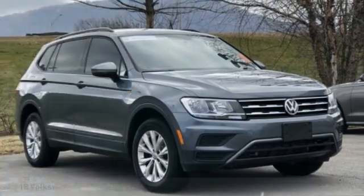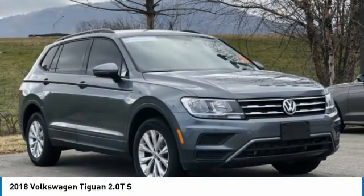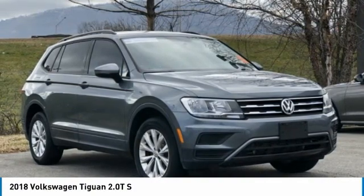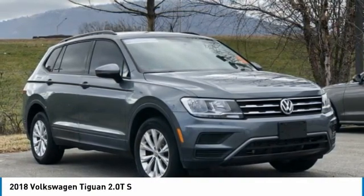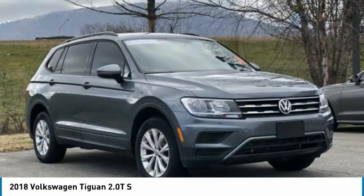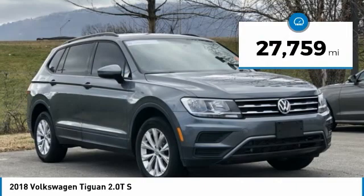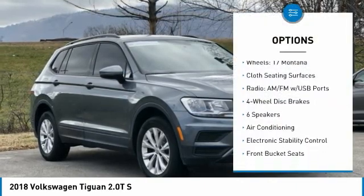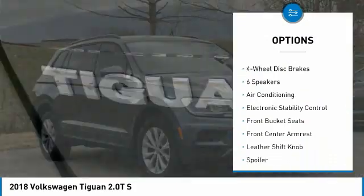Clean Carfax. 2018 Volkswagen Tiguan 2.0T S Gray 4D Sport Utility FWD, 2.0 Liters TSI DOHC, 8-Speed Automatic with Tiptronic. Bluetooth, hands-free phone, service records available, fully detailed. We have all of your financing needs covered — ask us how to get pre-approved today.